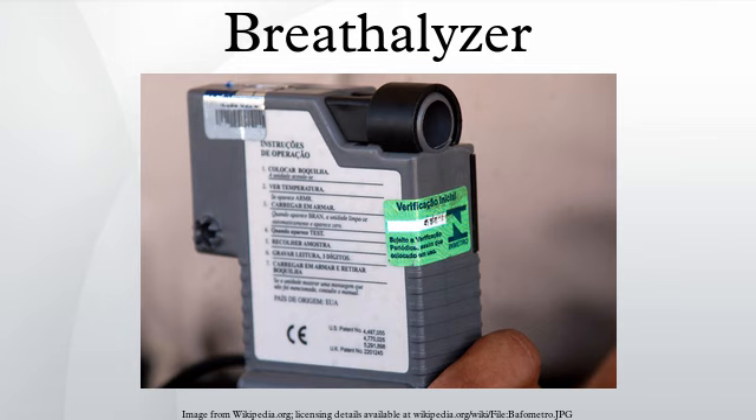To counter this, officers are not supposed to administer a preliminary breath test for 15 minutes after the subject eats, vomits, or puts anything in their mouth. In addition, most instruments require that the individual be tested twice at least two minutes apart. Mouthwash or other mouth alcohol will have somewhat dissipated after two minutes and cause the second reading to disagree with the first, requiring a re-test.